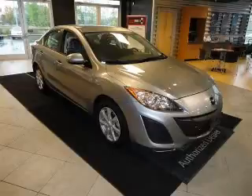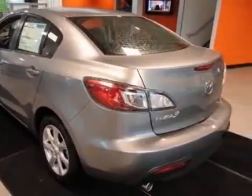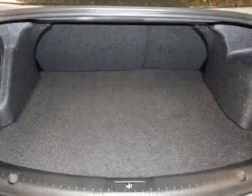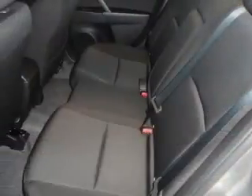We are proud to present this excellent new 2011 Mazda Mazda 3. This Mazda 3 has a four-cylinder engine and a manual transmission. This vehicle has a liquid silver metallic exterior and includes the following options: